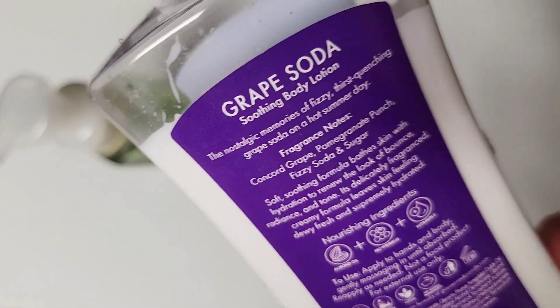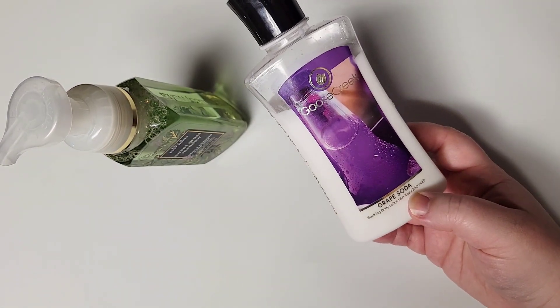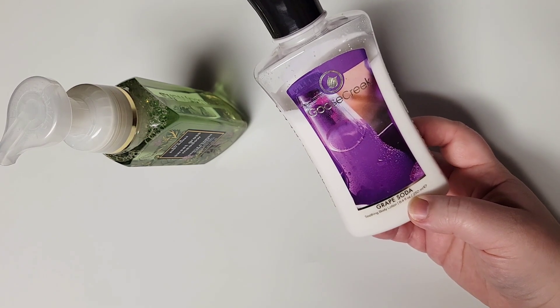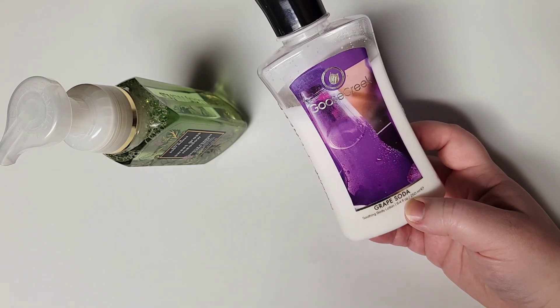The scent notes are Concord Grape, Pomegranate Punch, Fizzy Soda, and Sugar. Like I said, it's a very, very sugary, sweet, artificial grape. If I was a kid, this would probably be a scent that I would enjoy so much. But I just can't get behind wearing it on my body.